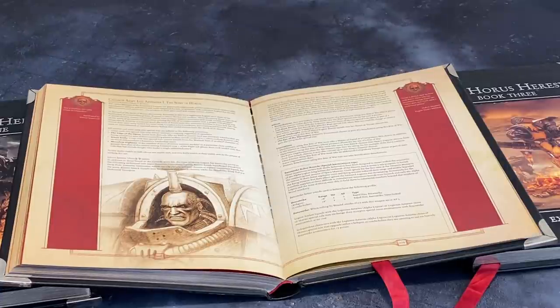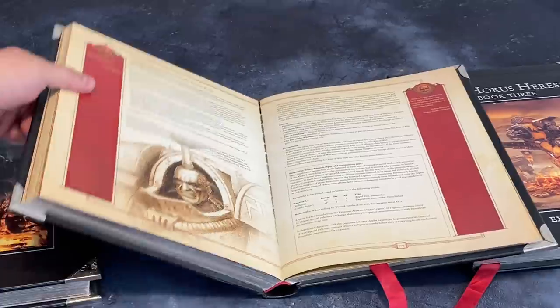This is something that 40k was very bad for. By the time these books were coming out, you had the first data slates, the first detachments, and by Book Four the Formations were happening in 7th edition. You were getting things for free, and when you already have trouble balancing your game, how much worse does that make things? I'll leave that thought with you.